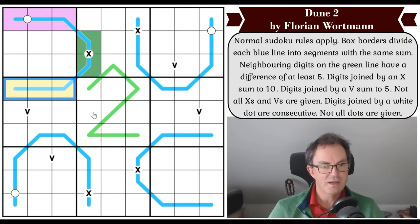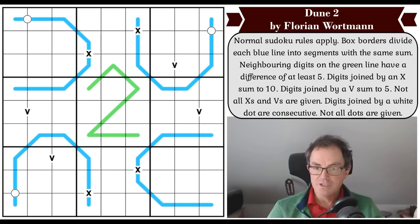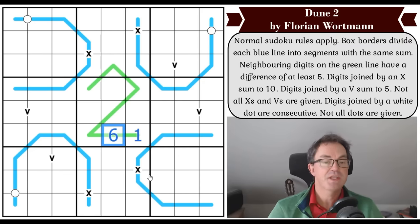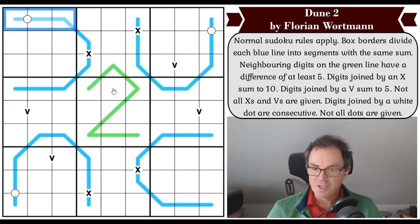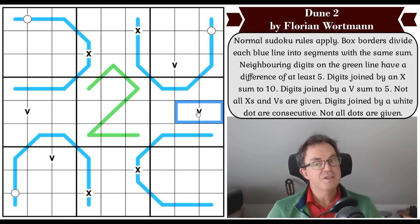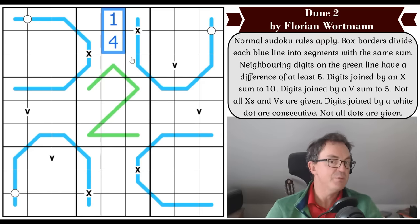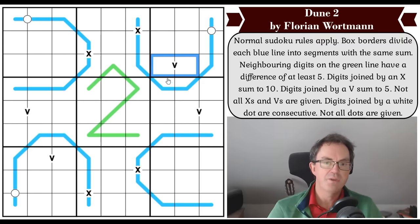These digits add up to the same total, and we can see what they add up to. Neighboring digits on the green line have a difference of at least five — sometimes called a German whispers constraint. If a square is a one, the next square must be at least six to be five different from one. Digits joined by an X sum to ten, and digits joined by a V sum to five. Not all X's and V's are given — we're only given positive information about specific dominoes.